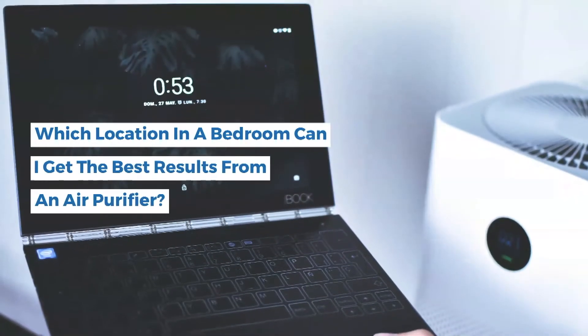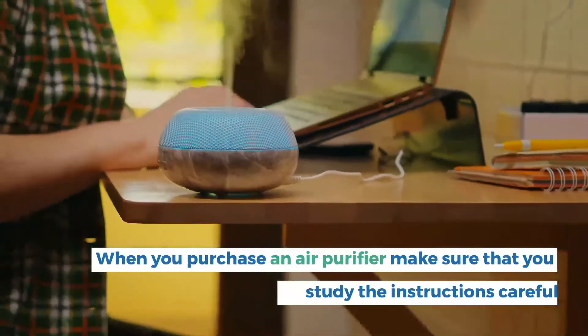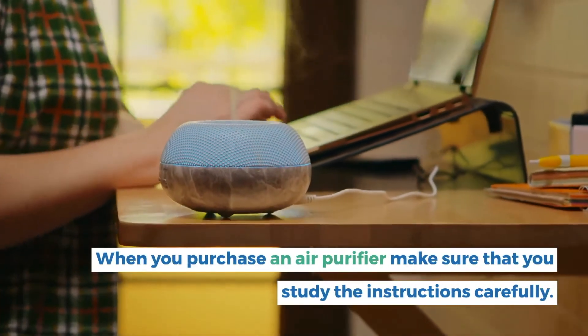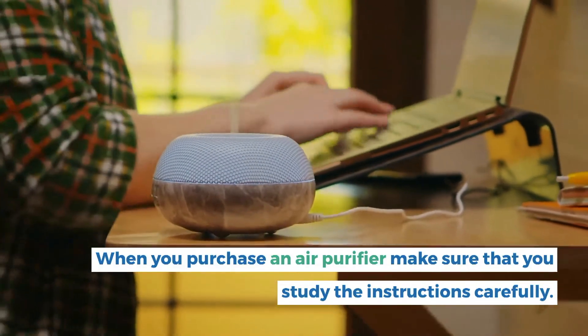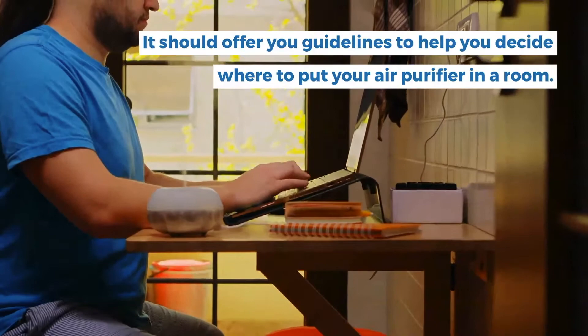Which location in a bedroom can I get the best results from an air purifier? When you purchase an air purifier, make sure that you study the instructions carefully. It should offer you guidelines to help you decide where to put your air purifier in a room.